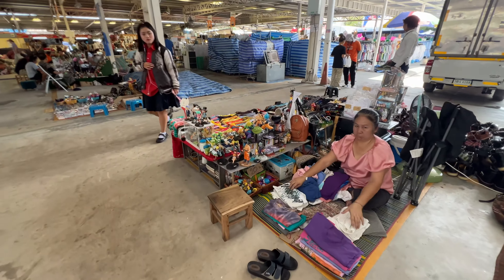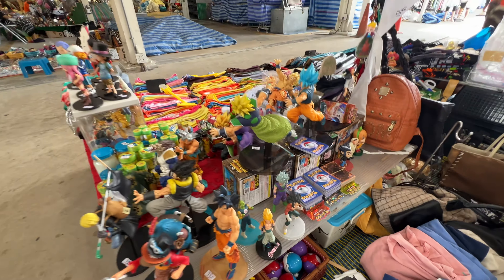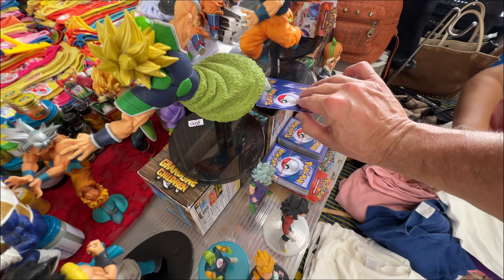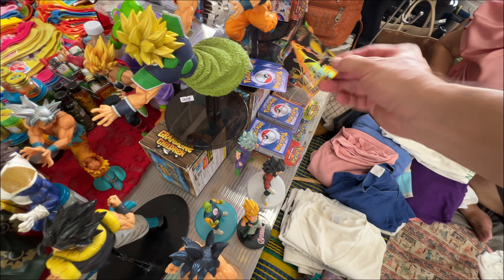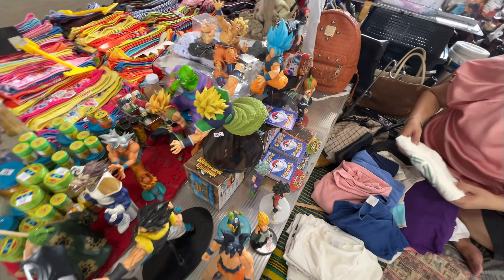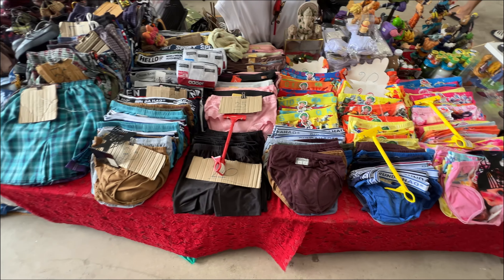If you're a collector, this lady has Pokemon cards — I know nothing about Pokemon, but there are vendors here selling cards. Let's take a quick look to see if there are any winners — not that I would know. Whether it's Bulbasaur or Charizard or whatever, if you're into Pokemon cards, I definitely see them at several vendors here. And while you're buying Pokemon cards, you can also buy underwear for 20 baht — about 50 cents. Such a bargain!